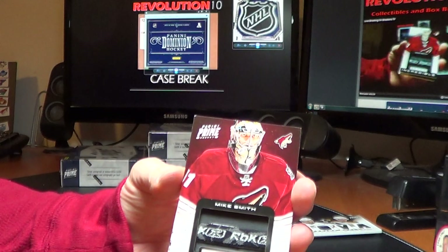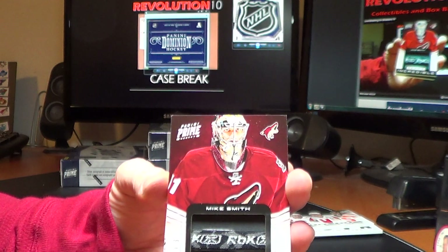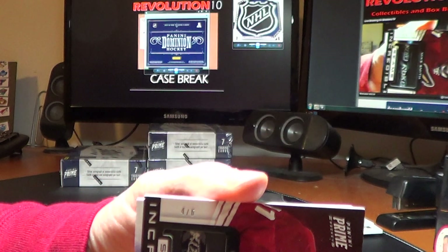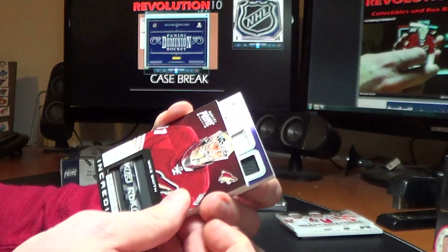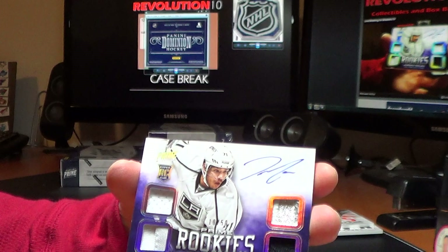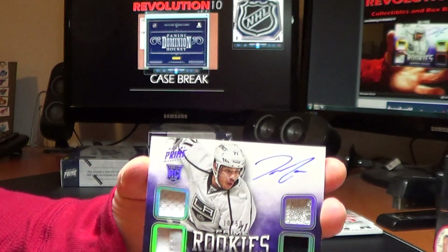Nice Coyotes Prime pack — Mike Smith, numbered 4 of 6. Nice hit for the Coyotes. And for the LA Kings, Prime Rookies, the Prime jersey version, Jordan Nolan, 10 of 50.